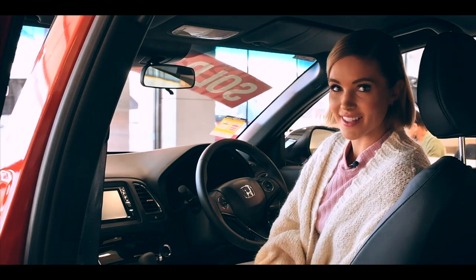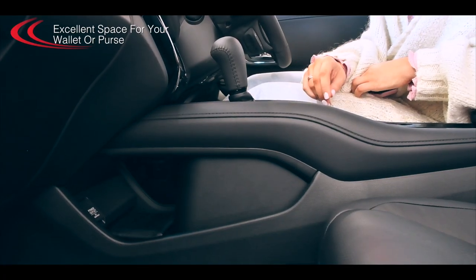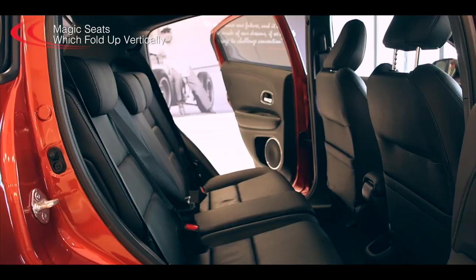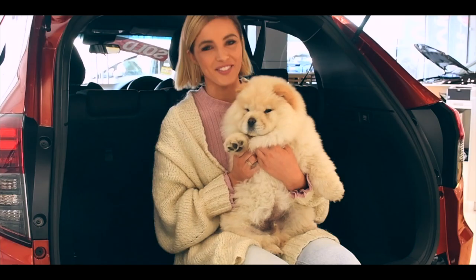Storage space in the cabin is excellent, with a great centre console unit which provides excellent space for your wallet or purse. And it's got space to boot, including loads of legroom, headroom, and these awesome magic seats which pull up vertically so you can carry tall objects like plants or big dogs. Everyone fits in.